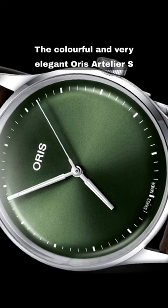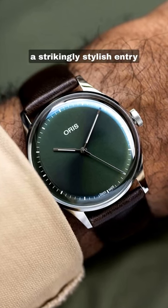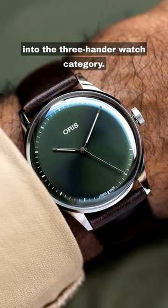The colourful and very elegant Oris Artelier S comes next at $2,050, a strikingly stylish entry into the three-hander watch category.